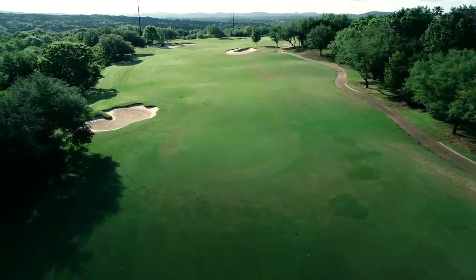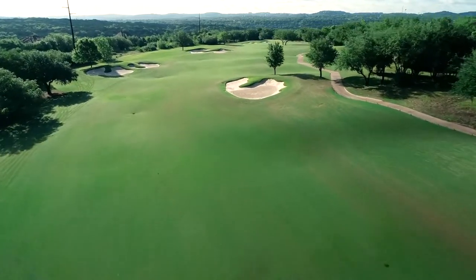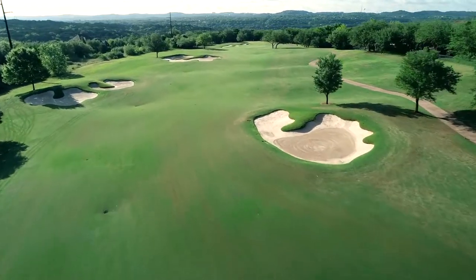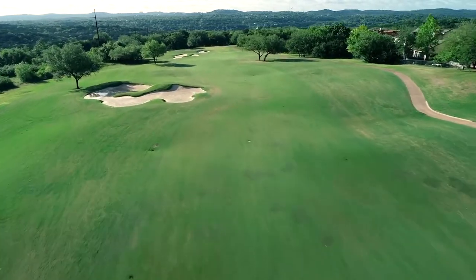Best to favor the right side off the tee as the fairway slopes from right to left. As for the blind second shot, split the two live oaks in the distance, and a beautiful view of the approach comes alive.